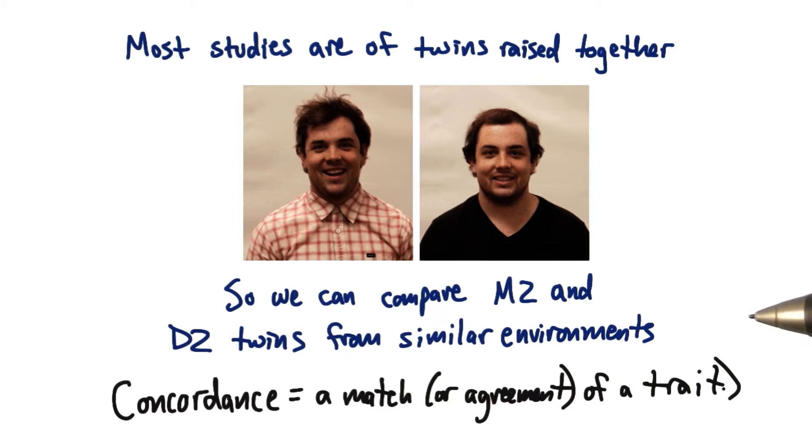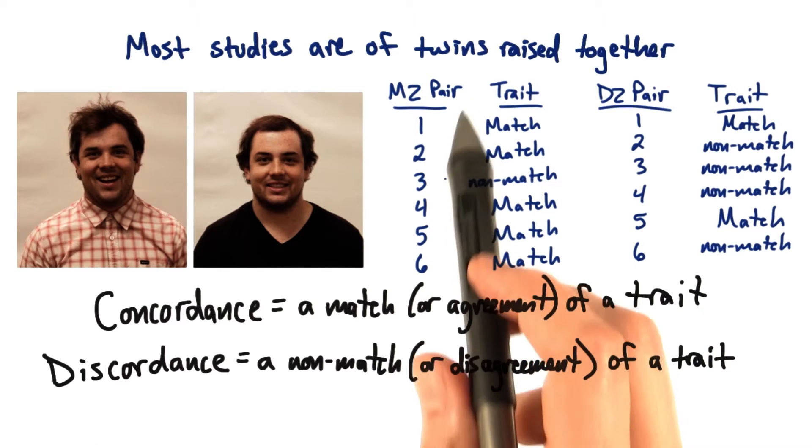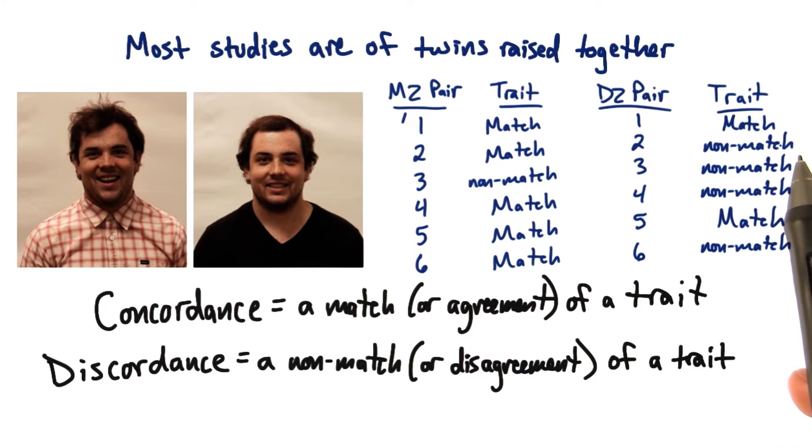So if a pair of twins matches for a trait, we call it concordance. If they don't match, then we call it discordance. The higher the concordance for a trait in monozygotic twins compared to dizygotic twins, then the higher the heritability of that trait.